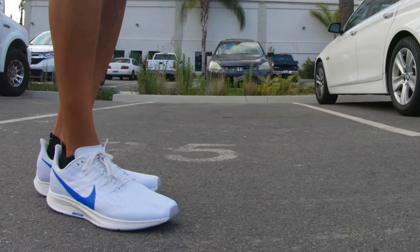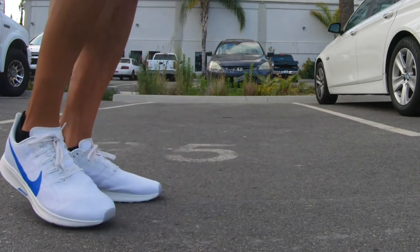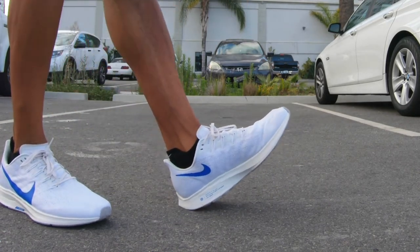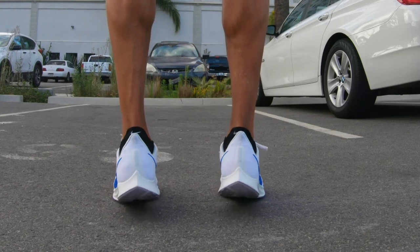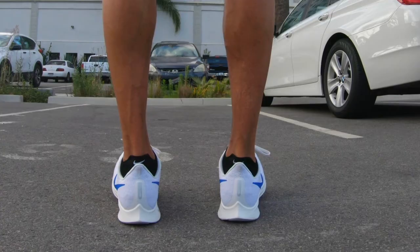As soon as I put them on, four things stood out. One: the upper wasn't as hot as the previous version, thanks to an update to the engineered mesh — there are now more holes than previous versions. I live in a much warmer climate now, being in LA in the summer, so those things kind of matter.